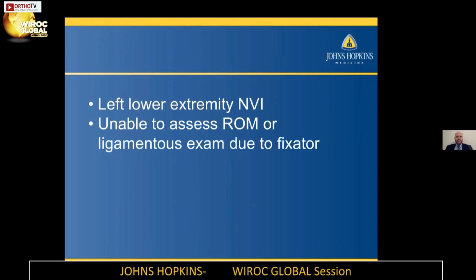He already had another surgeon who was going to treat his perilunate dislocation with a proximal row carpectomy. I communicated with that surgeon and said, when you're in the operating room, can you take the external fixator off? And then once we get the external fixator off, let's get an MRI of the knee and assess where we're at.